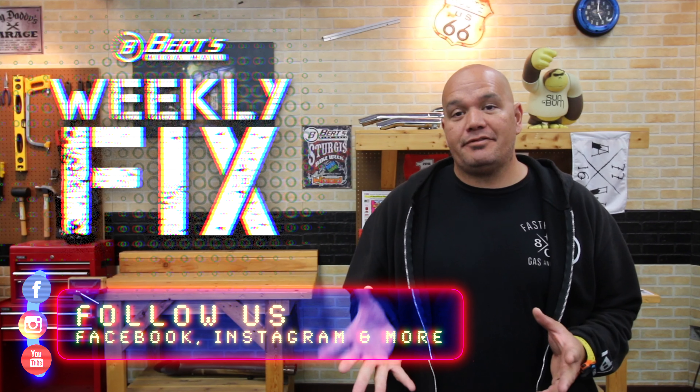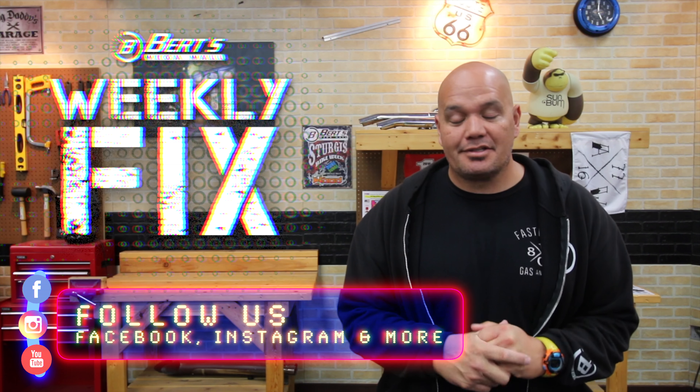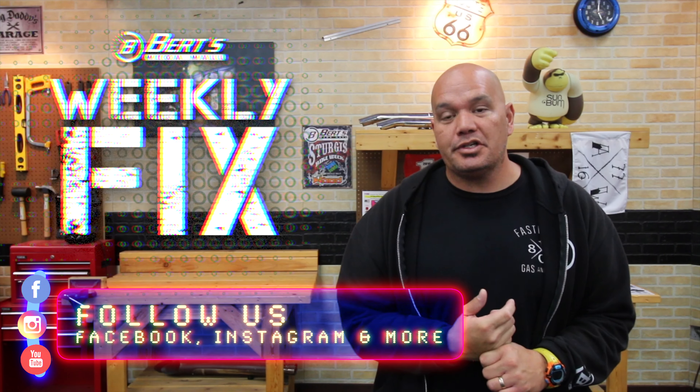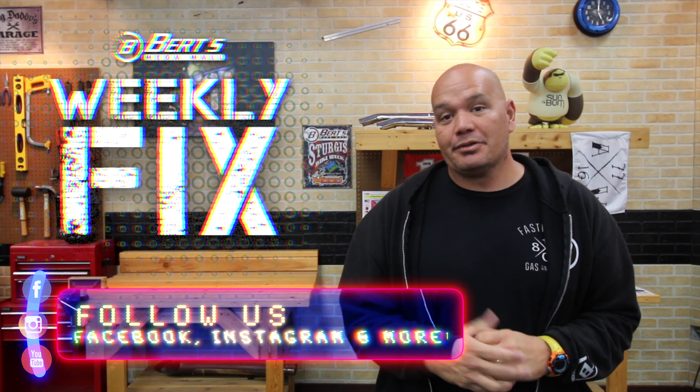If this is your first time watching The Fix, welcome. All we do is talk about powersports and things powered by gas, so click subscribe and do whatever you got to do to follow us. Also, I want to say thanks to the folks that partook in our adventure to the AIM Expo in Vegas. We had a good time — wasn't as big as we had hoped, but there was still some pretty cool stuff to check out.